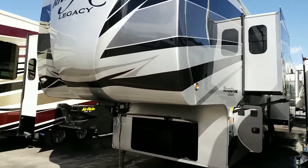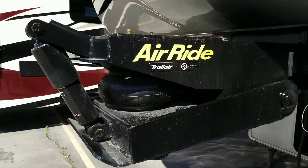Starting right up here on the front. Of course it's full body paint. It's got the air ride — Trail Air. And then it also has the gen prep with the shop light.